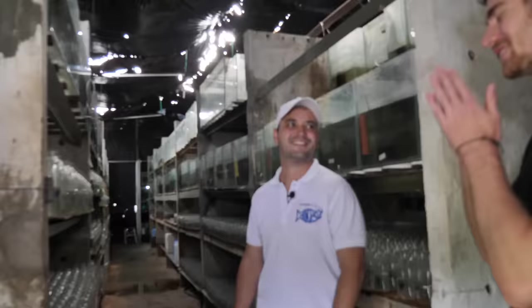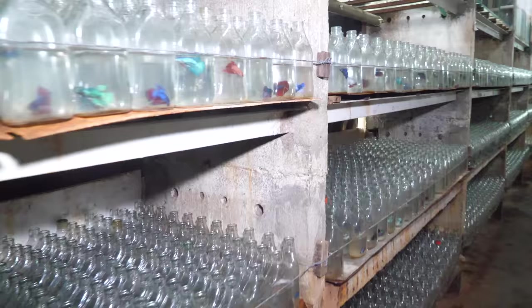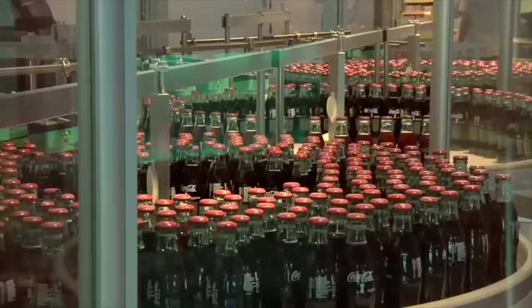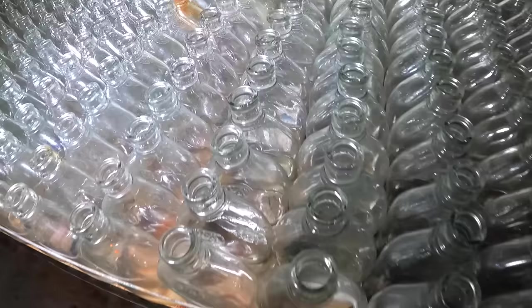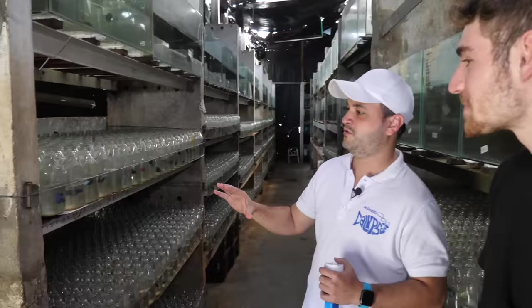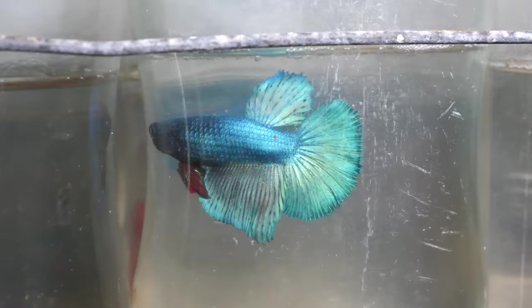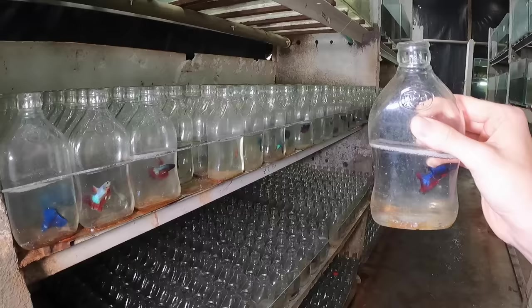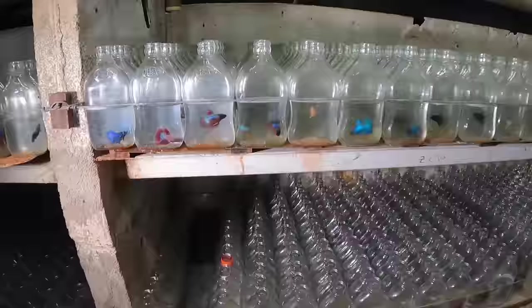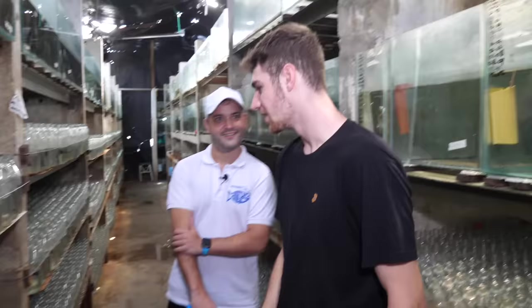This looks like a Coca-Cola factory. We have here the last growing stage for betas. We need to put them separately in these little bottles because they kill each other. They grow here about one month until they go into shops. They get daily water changes. It's controversial but it's just a one-month stage before they go to the final customer. The bottles are recycled alcohol bottles.